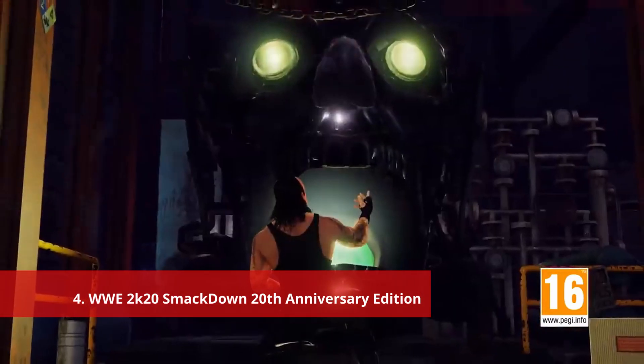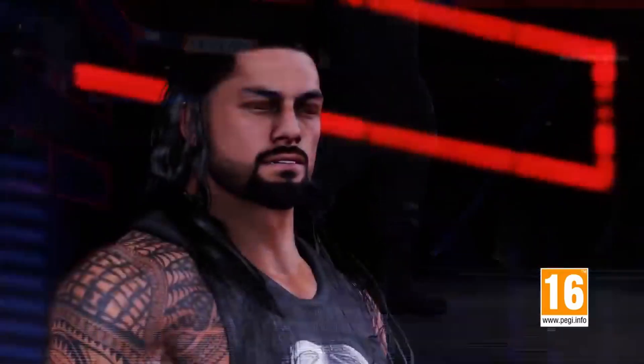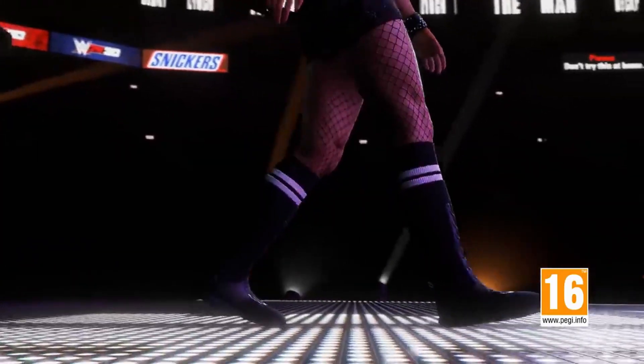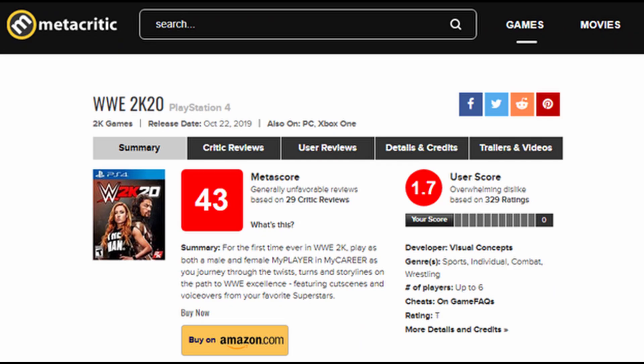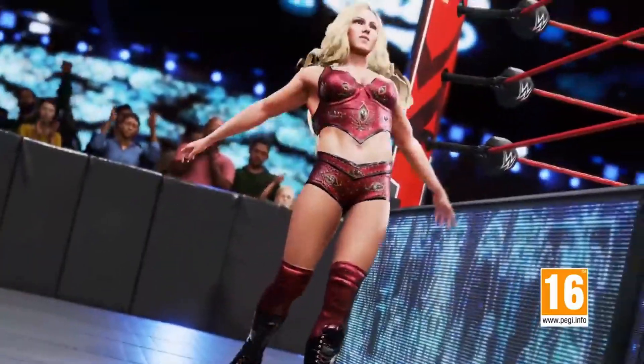Number 4: WWE 2K20 Smackdown 20th Anniversary Edition. Wait, let me explain. I know that WWE 2K20 didn't receive the best reception upon its release. As of the writing of this script, the game currently sits at a 43 on Metacritic with a 1.7 user score. This game was so poorly received that after its release in 2019, another mainline game wouldn't be released in the series for almost 3 years. So why is this $130 version of such a poorly received game this high on the list?